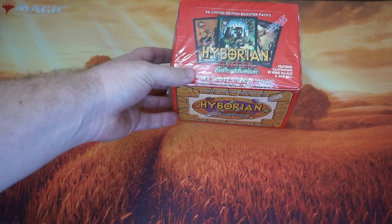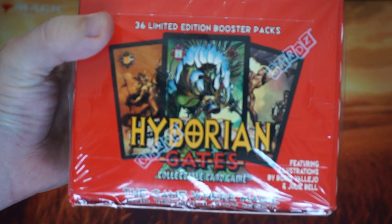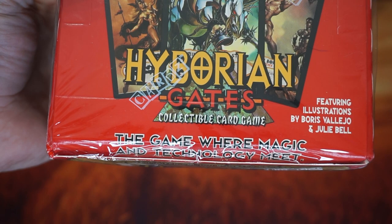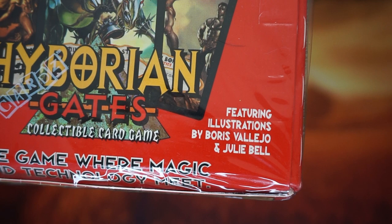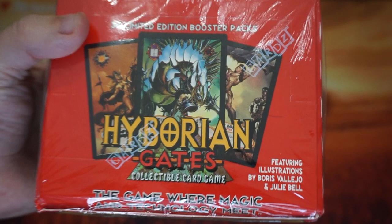What's up guys, DK here with Collector's Impact, and today we're going to take a look at this random product from 1995. This is the Hyborian Gates trading card game, or collectible card game — CCG — back in those days. The key thing to note about this is, look right here: featuring illustrations by Boris Vallejo and Julie Bell.